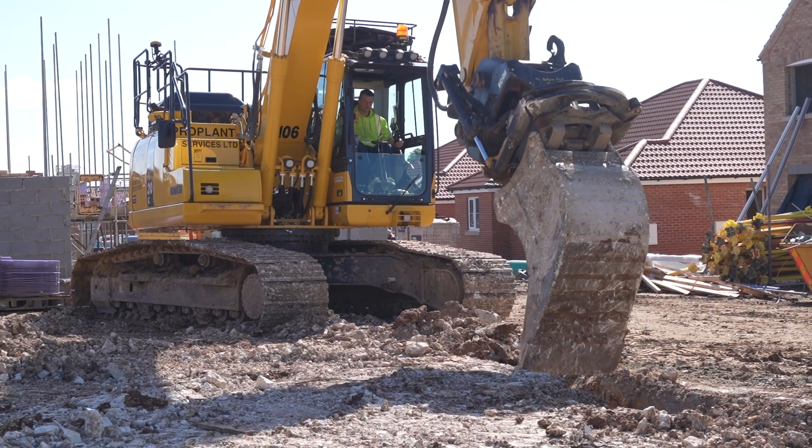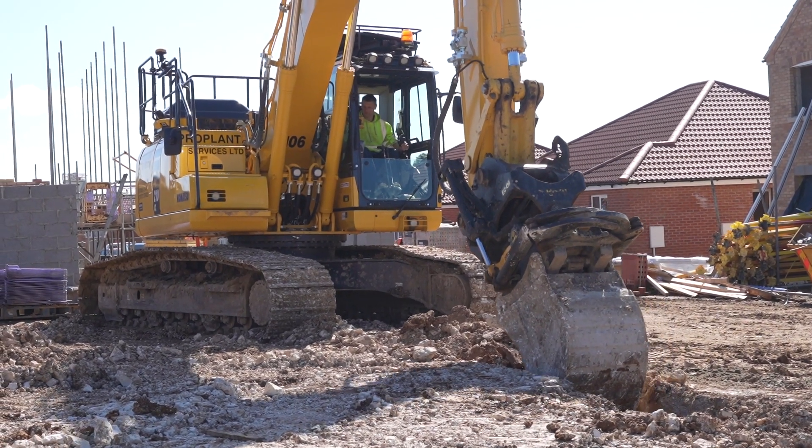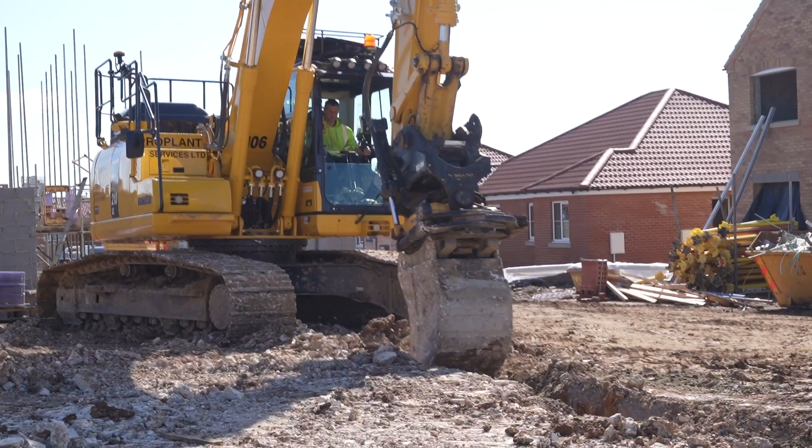Now with machine control, as you can see on site here, you don't have that problem because you're using the right size bucket. It's telling you exactly where to dig and how deep to dig. So you haven't got to have someone with a laser and a staff constantly checking the dig, which to be honest never happens — as soon as you get a level the machine driver just goes with that. It causes a huge amount of waste in time for over-dig, the spoil you've got to get rid of, and extra concrete. Concrete these days is so expensive. So any QSs out there that don't believe in machine control for housing, there's no argument — it's going to save you money. The investment of having it on the machine and the time and effort saved is huge.